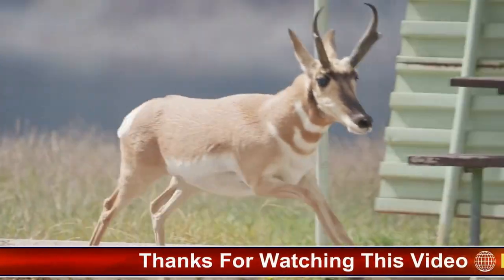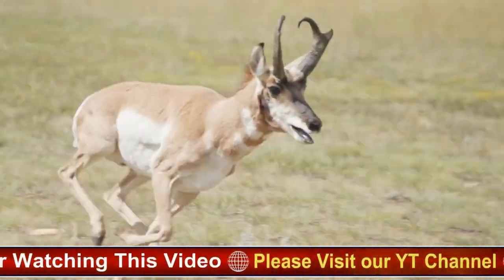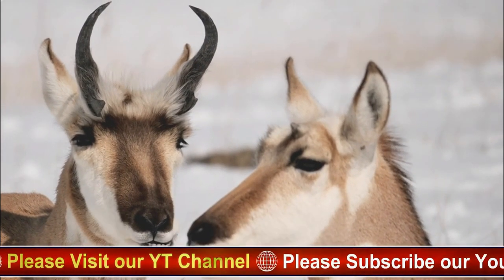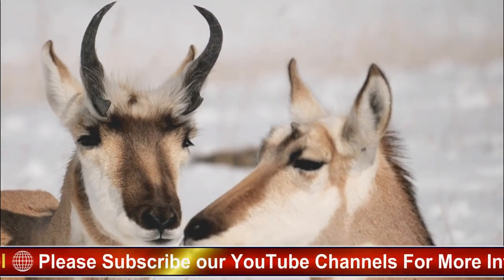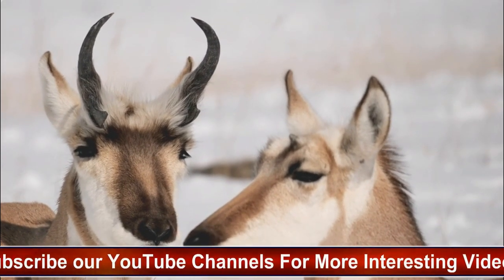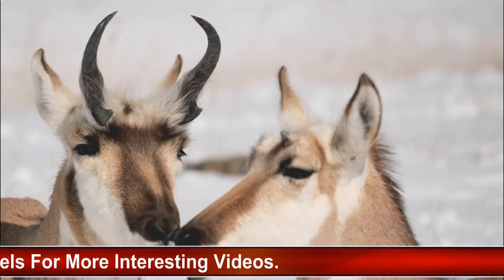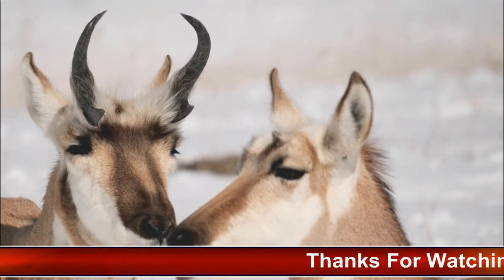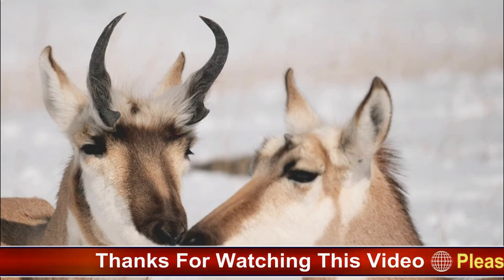They have excellent vision, with eyes that are positioned high on their heads, allowing them to see over tall grasses and detect predators from a distance. Pronghorns are highly adaptable and can survive in a wide range of habitats, from grasslands and deserts to mountainous regions. During the winter months, pronghorns can enter a state of torpor, in which their metabolic rate slows down and their body temperature drops, allowing them to conserve energy.